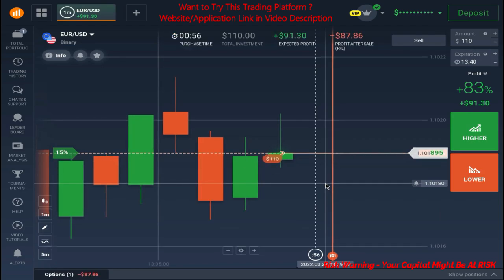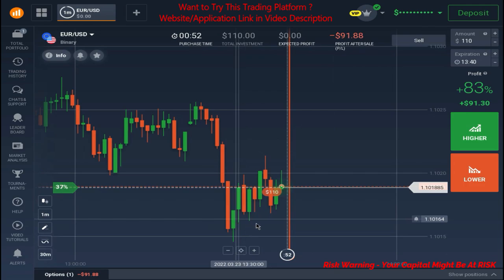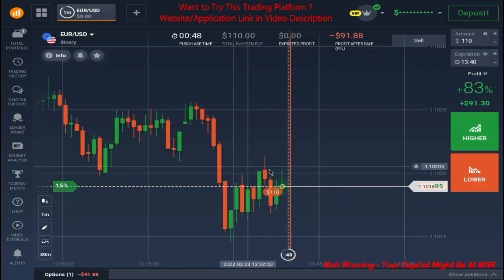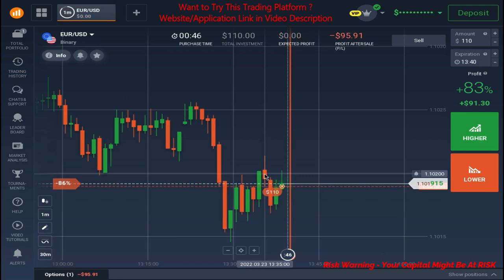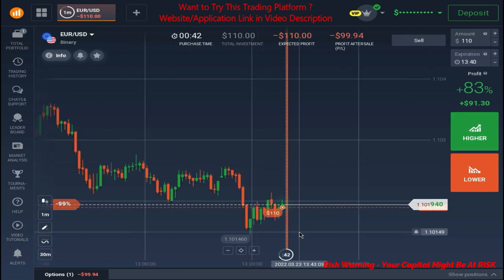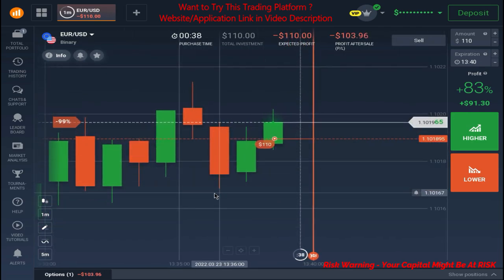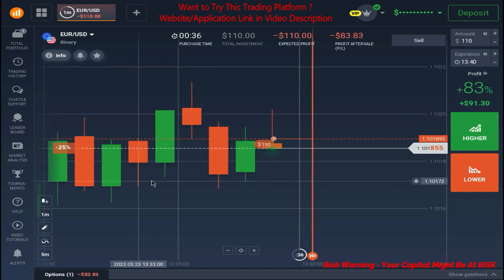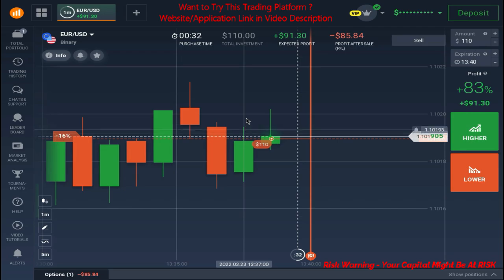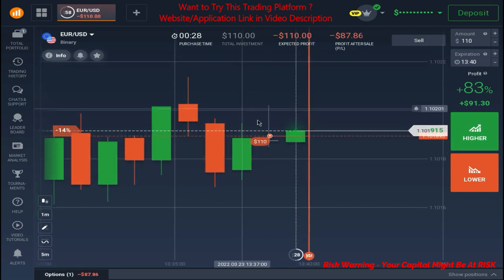Yes, we got the rejection. I placed the trade. Let me explain why I took this setup. As you can see, market goes up and it reverses from this level — it is a sign that market completed its retracement and is going to continue its run. The last candle here was very strong but it reverses because of this recent support level. You can see the strength — they are not able to push the market in the upper direction for very long, and we got rejection again.